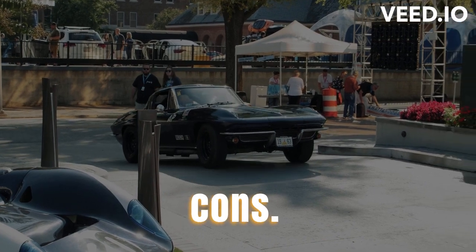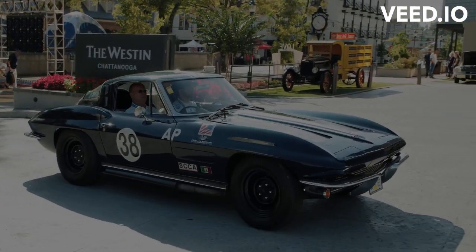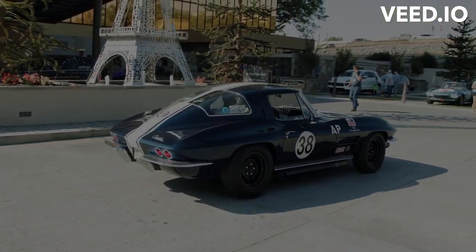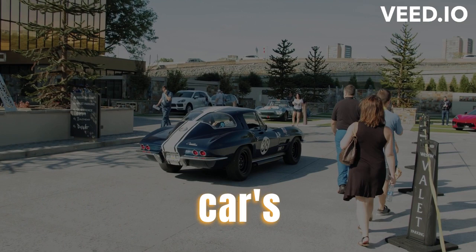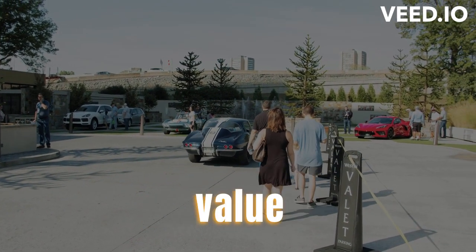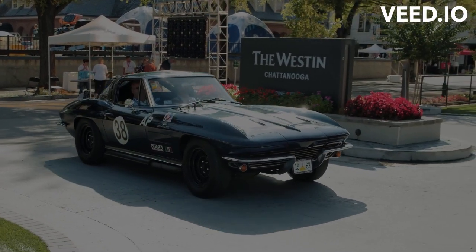Understanding the pros and cons: evaluate the advantages and disadvantages of each shipping method, considering factors such as budget, weather conditions, and the car's value. If your classic car holds significant value or is in pristine condition, an enclosed transport method may be the safer choice.